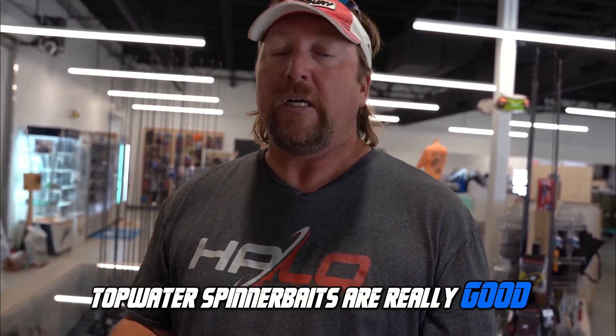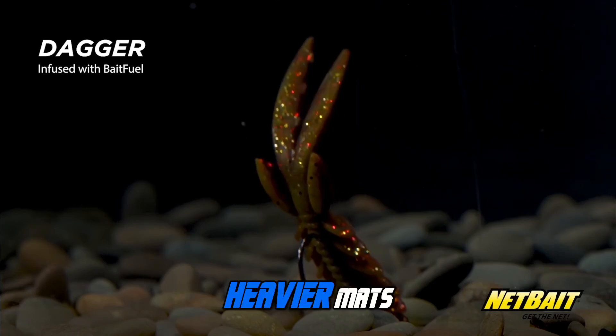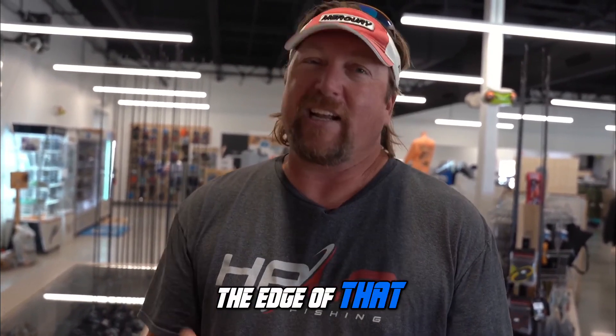Topwater spinnerbaits are really good — I really like some of the nickel spinnerbaits for that. Swim jigs can be pretty good, and it is really hard to beat some of the Bait Fuel stuff like the Dagger for punching in some of the heavier mats. When the sun gets a lot higher, you want to go to the Mega Bopper — one of my very favorites. Real lightweight, throw it out there, let it sink down a little bit, and in the more open holes around the really thick grass, reel it kind of slow and let it flutter through the edge of that. Catch some really big bass up there at Headwaters and Stick Marsh.